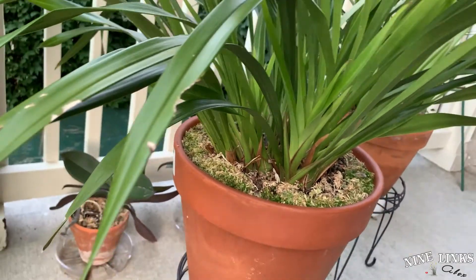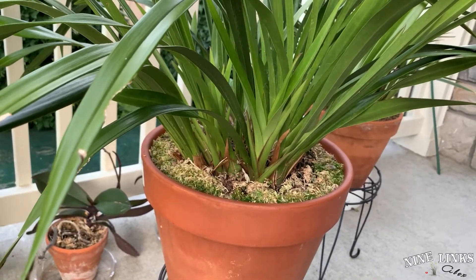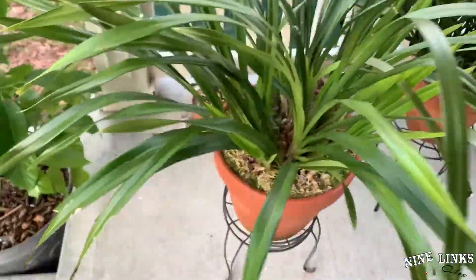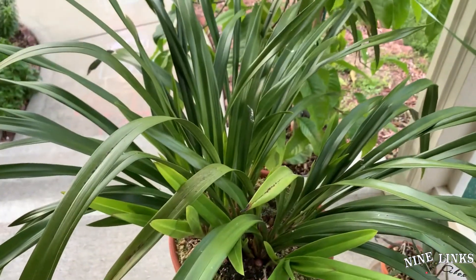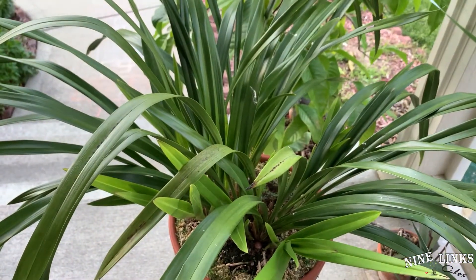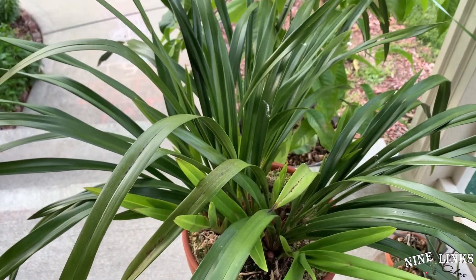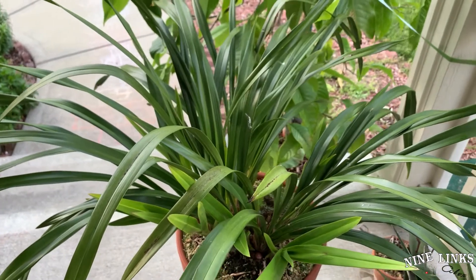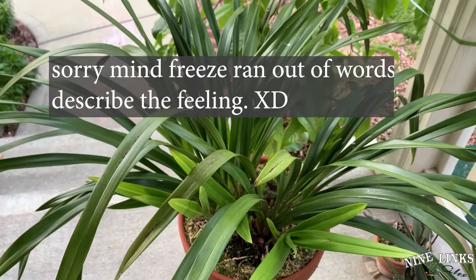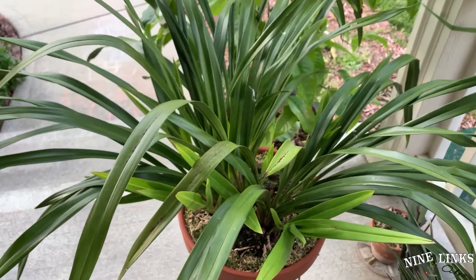One thing about the cymbidium is that all the leaves are kind of dangling out. If you look from the side, it's very elegant — like one of those ancient Chinese drawings where the cymbidium leaves show a really balanced, graceful quality. It's hard to describe; you have to get into cymbidium collecting to understand what I mean. I'll save that for another time.